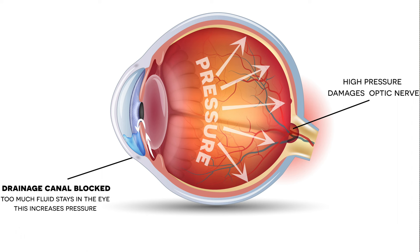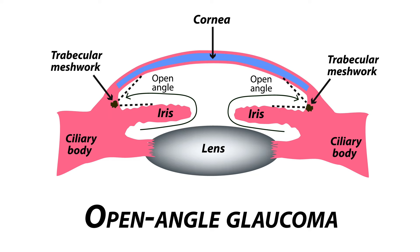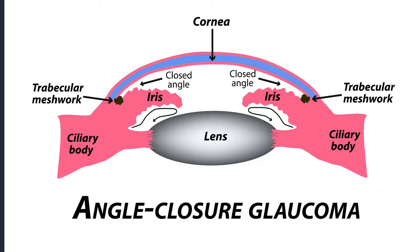Glaucoma is a group of eye conditions that damage the optic nerve, which is essential for good vision. This damage is often caused by increased eye pressure, known as intraocular pressure, or IOP. There are two main types of glaucoma: open-angle glaucoma and angle-closure glaucoma. Open-angle glaucoma is the most common type and develops slowly over time, whereas angle-closure glaucoma is less common and can occur suddenly, causing a rapid increase in eye pressure and possible vision loss.